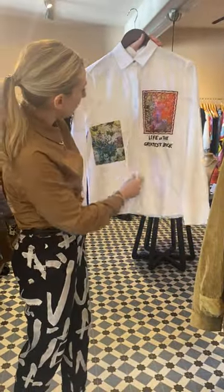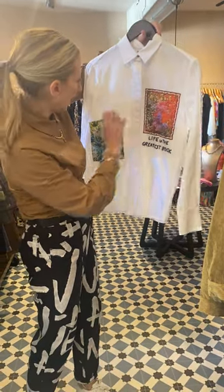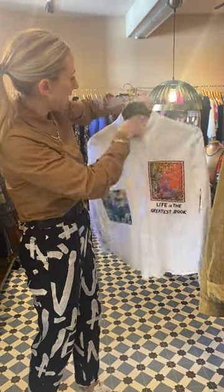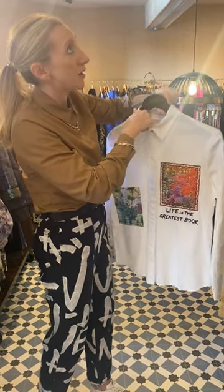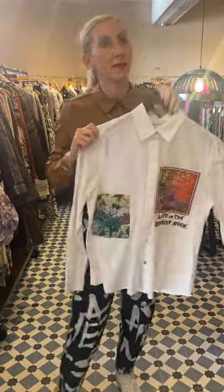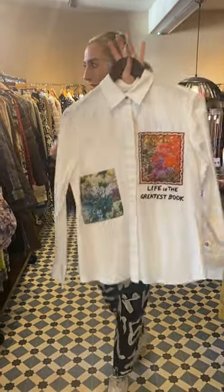Next in the Desigual range, you've got one of their real classic Desigual shirts — 'Life is the Greatest Book' — with these patches of prints on there. It's a £95 shirt with patch detail, and there's 20% off that one.